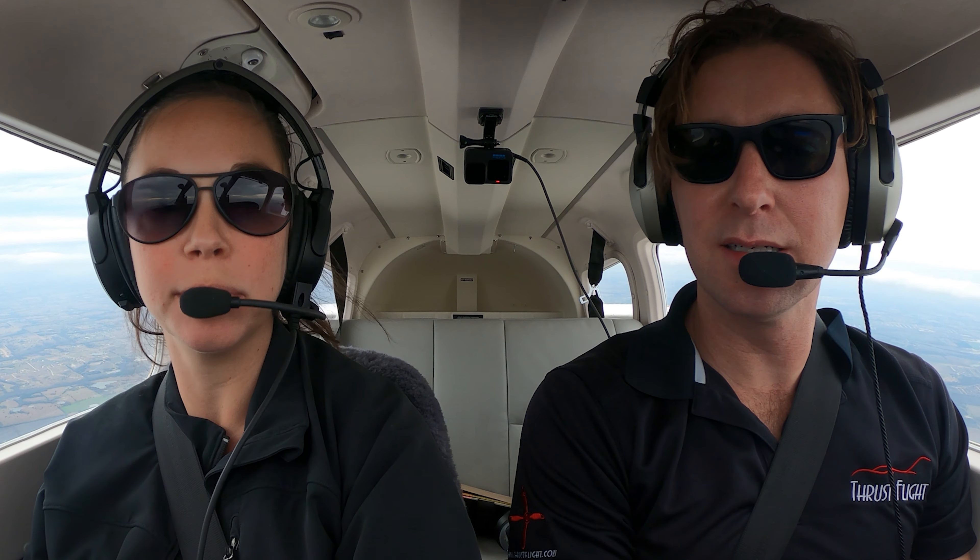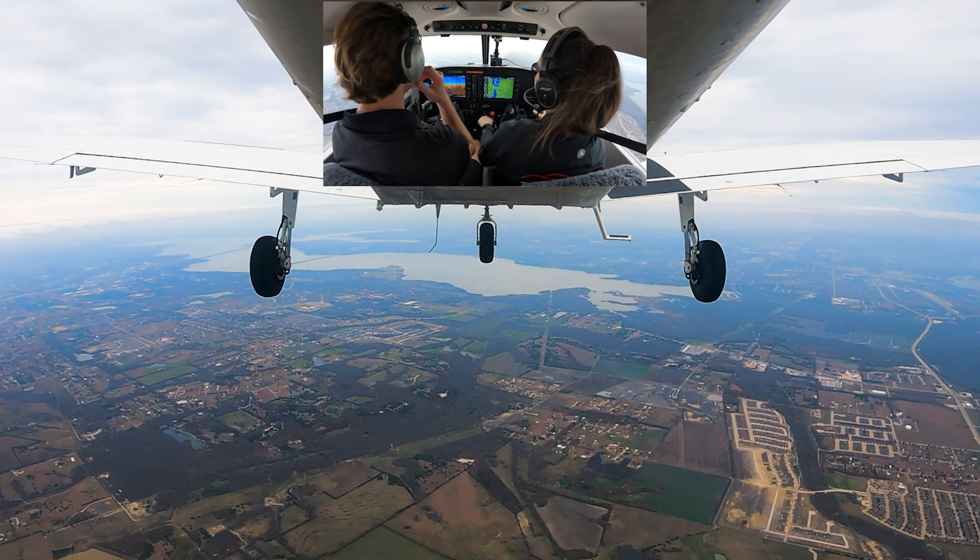Area is clear. I'll pull the throttle to idle because I know that's going to help get down quickest.